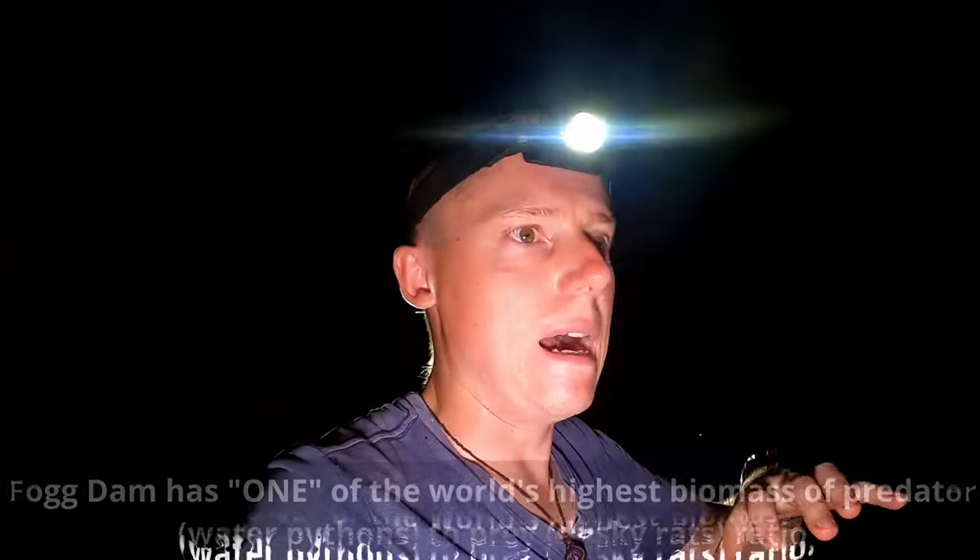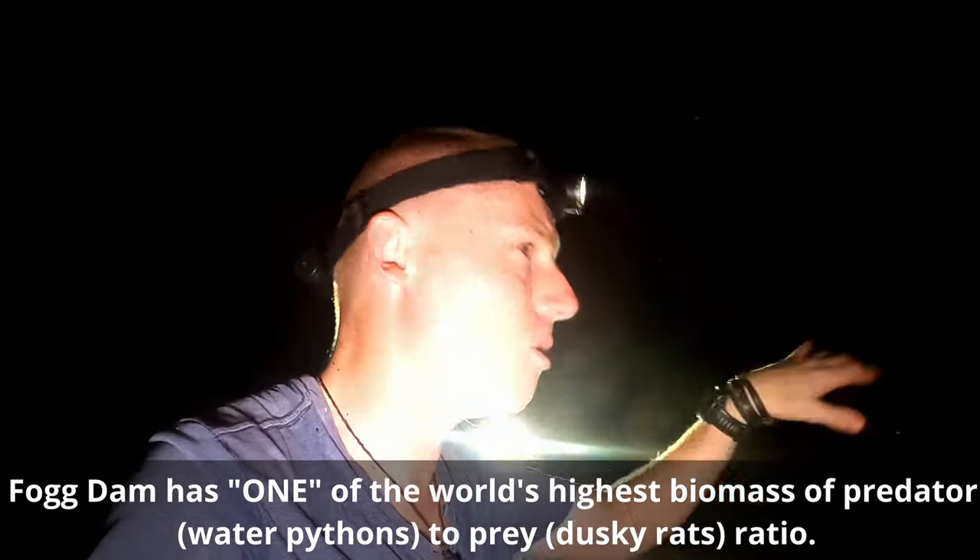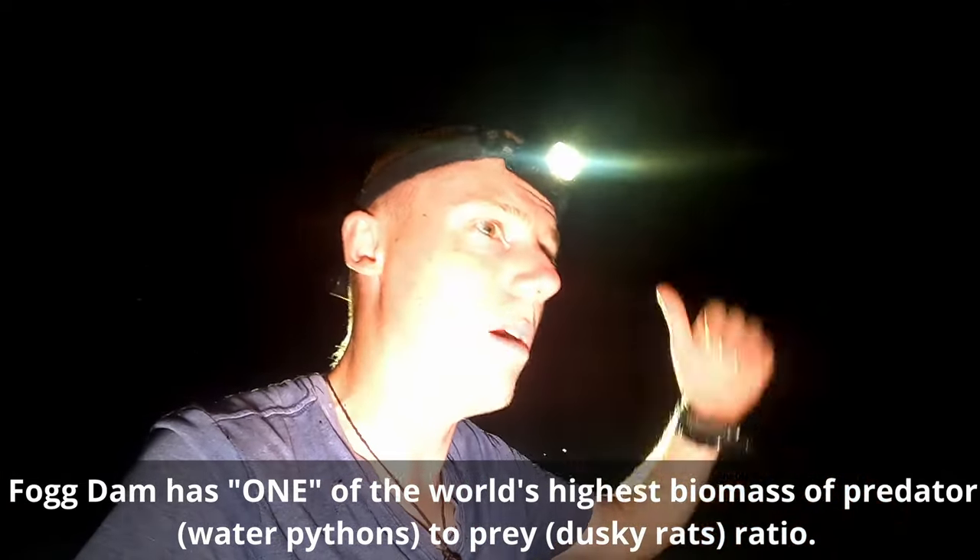A little water python sitting on the side - awesome. I believe at one stage the water pythons here meant that Fog Dam had the highest density of predators to prey in the whole world, because of the amount of water pythons that were here. That's anecdotal - I don't have anything to back it up - but unfortunately with the cane toads coming through, you've just lost a huge proportion of them, which is really unfortunate.